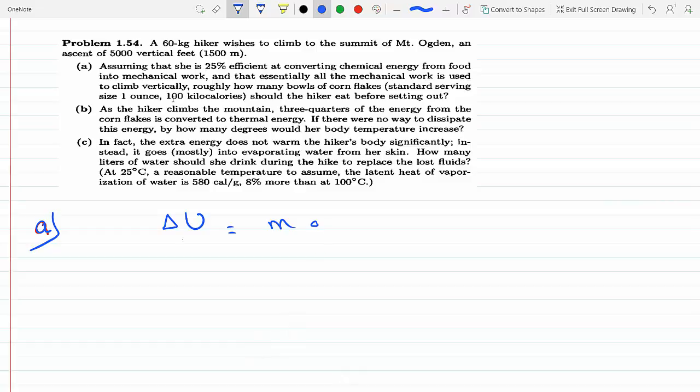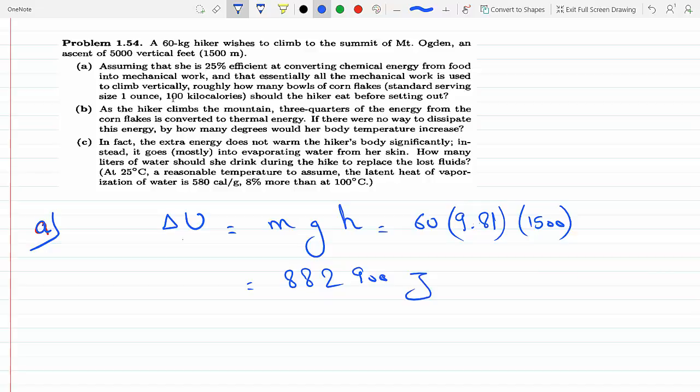The change in potential energy is mass times gravity times height climbed. Her mass is 60 kilograms, gravity is 9.81 m/s², and the height is 1500 meters. That gives us 882,900 joules — the amount of energy needed to get her up there.